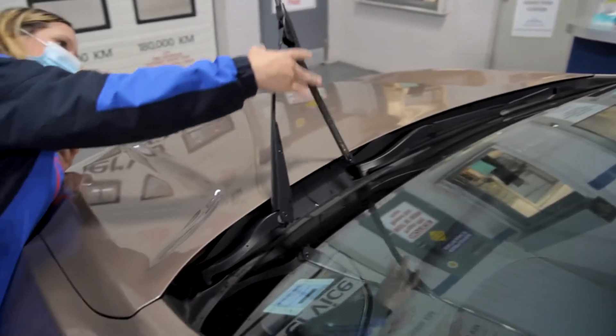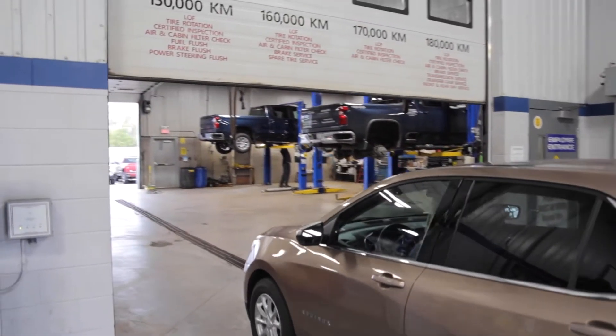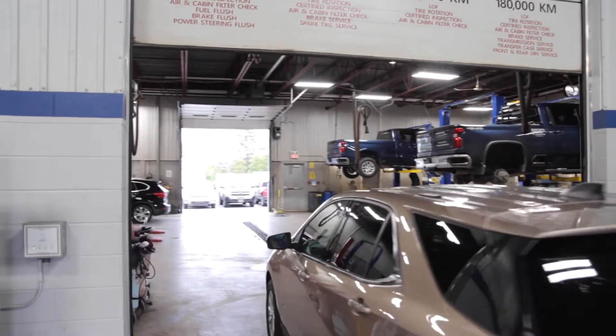Once you are checked in, our service advisors will proceed with a free multi-point service inspection and then take your vehicle to one of our experienced technicians.